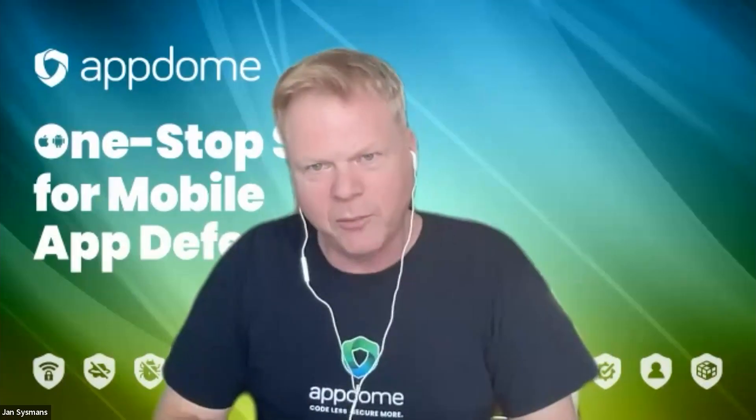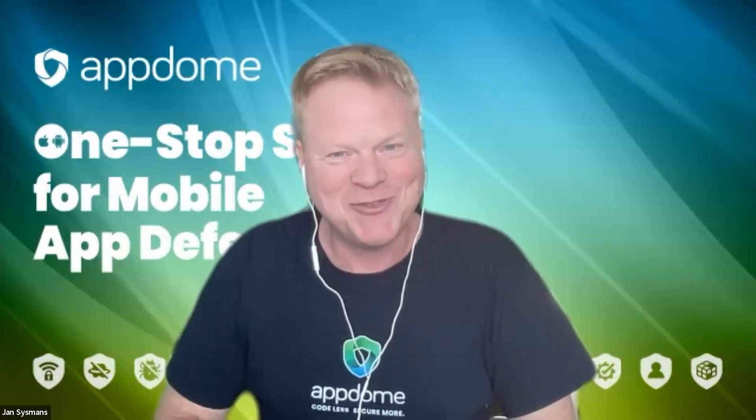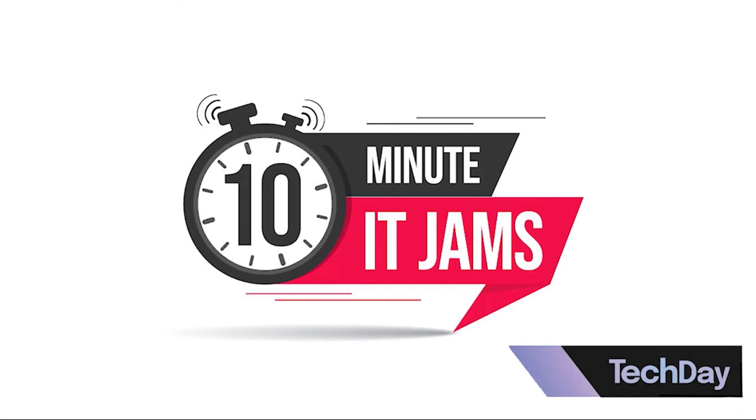It has been a pleasure to have you on the Jam and learn more about Appdome and what you're doing — it's a very interesting topic. We look forward to hearing more from Appdome very soon. Thank you very much for giving us this opportunity, and I look forward to talking to you again shortly.